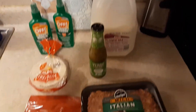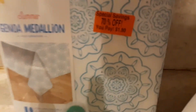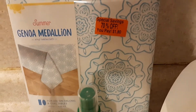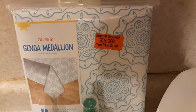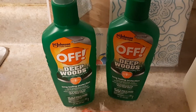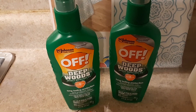So let me show you what I got — and sorry for my kids screaming, real life here! For the non-food items, I found this tablecloth on clearance for $1.80. We go through tablecloths because they end up getting holes in them or getting ripped. I also picked up two bottles of Off Deep Woods bug spray, which were buy one get one 50% off, since we're down to our last bottle.